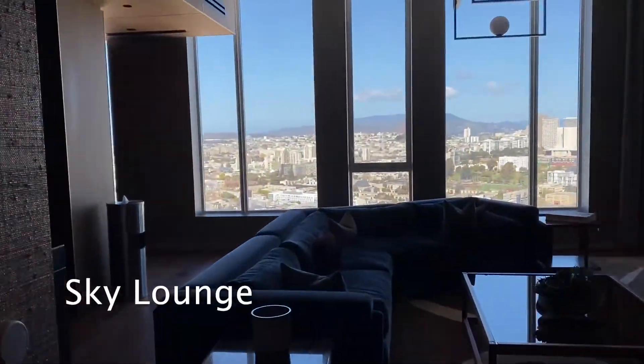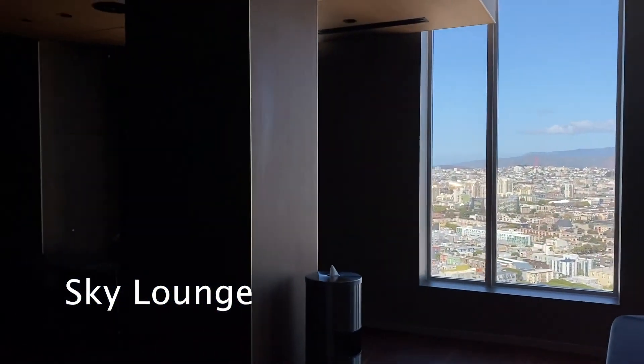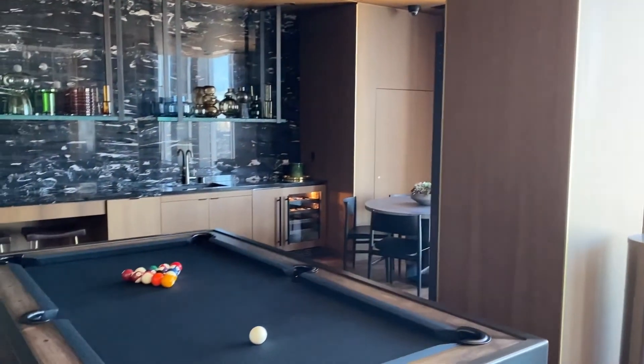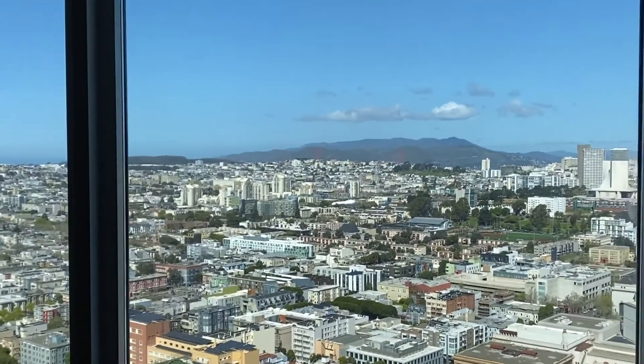We began our tour on the 40th floor in the Sky Lounge. This amenity has a lounge area with an on-demand fireplace, a pool table with a wet bar, and expansive north city views that span all the way to the Golden Gate Bridge.